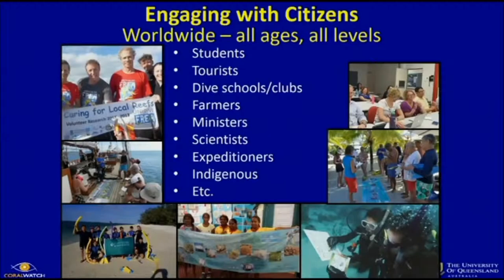We engage with citizens worldwide, all ages and all levels — we don't differentiate between people. We work with students, tourists, dive schools and clubs, farmers, ministers, scientists, and expeditioners. There's a sailing ship called Fleur de Pachon which has sailed around the world for the last four years. They have charts on the boat; every time they hit a coral reef, they jump in the water and collect data for us. We also work with indigenous people — I'm actively involved in programs in the Yarrabah community south of Cairns, doing lectures and field trips on the reef, setting up a monitoring program at Lockhart River, and communicating with Palm Island indigenous rangers. Indigenous rangers serve as our ambassadors, which is one of my passions.